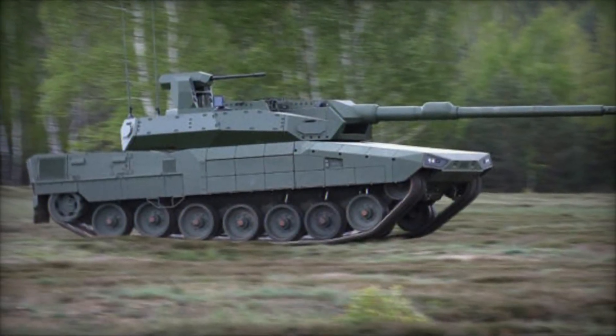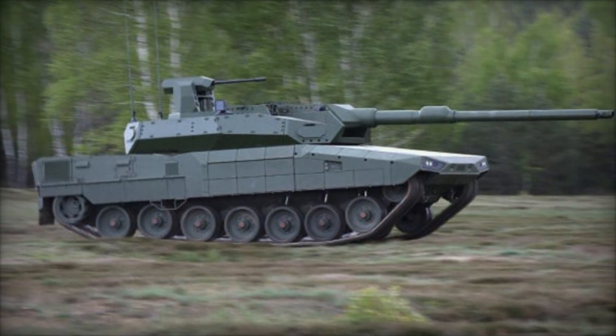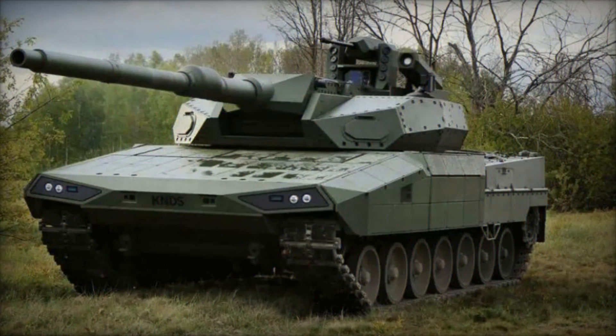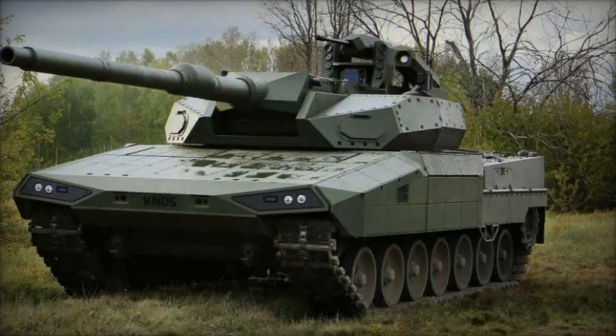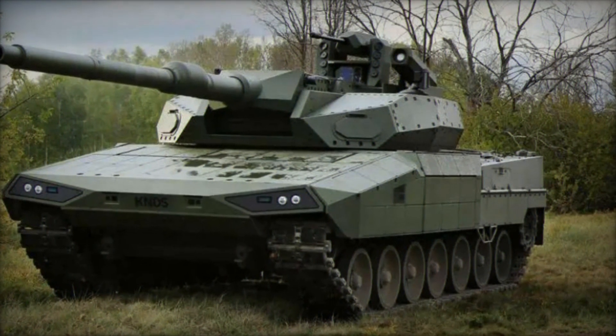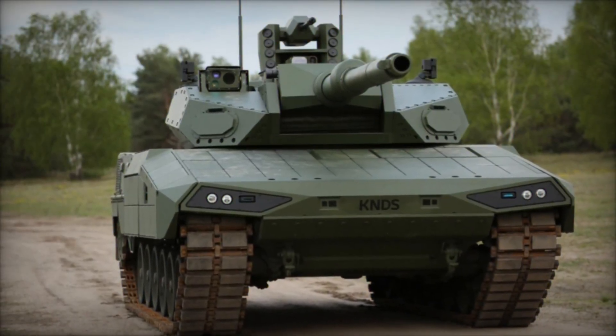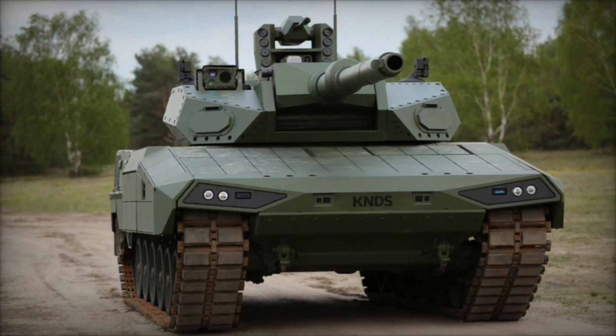Powered by a robust 1,100 kilowatt engine, the tank achieves speeds exceeding 65 kilometers per hour and boasts an impressive operational range of 460 kilometers on roads. A ground clearance of 500 millimeters ensures maneuverability across various terrains, enhancing its operational versatility.